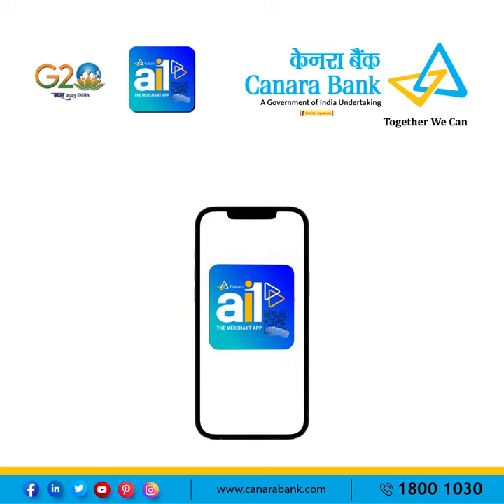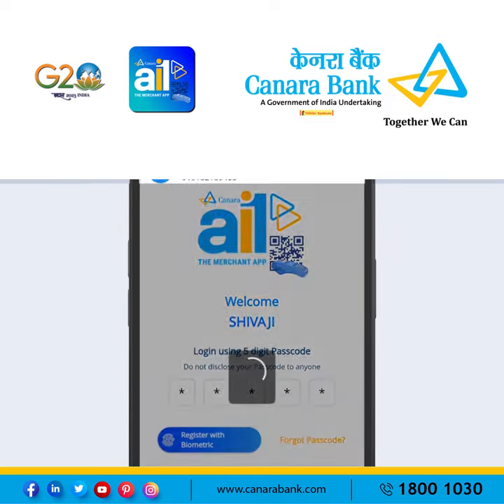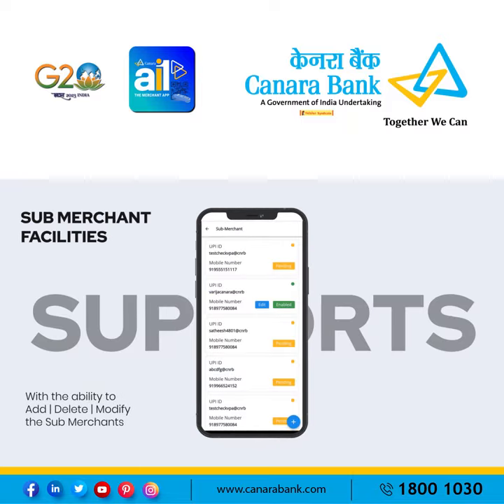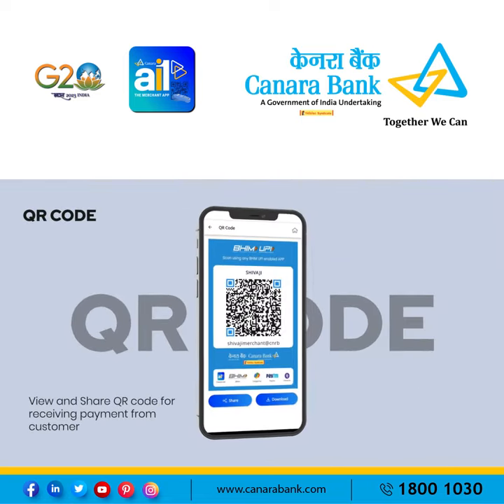Welcome to Kanara, the all-in-one merchant banking application with a friendly user interface in 11 Indian languages. You can add, delete, and modify sub-merchants, and view and share a QR code for receiving payment from customers.